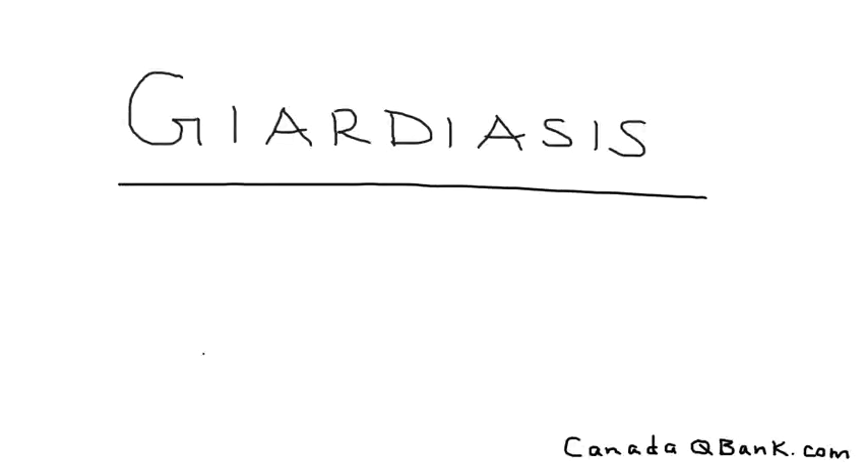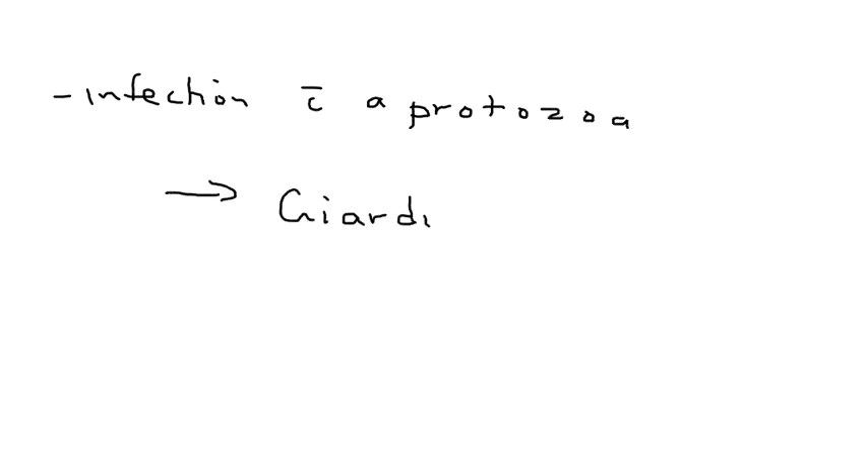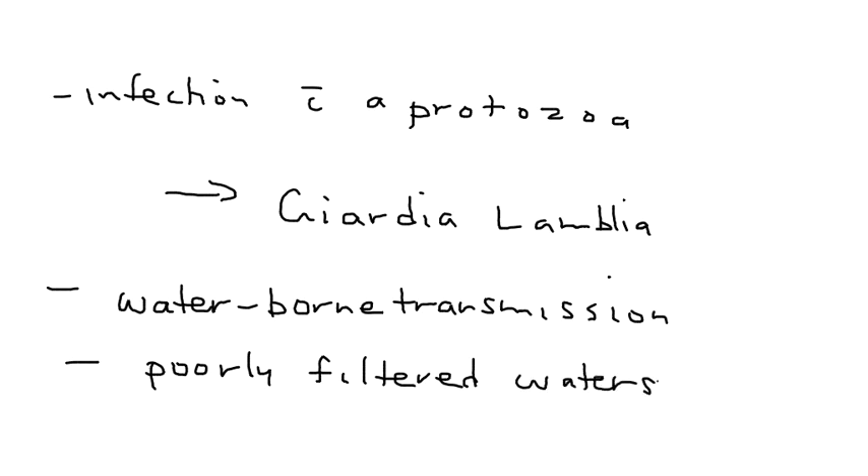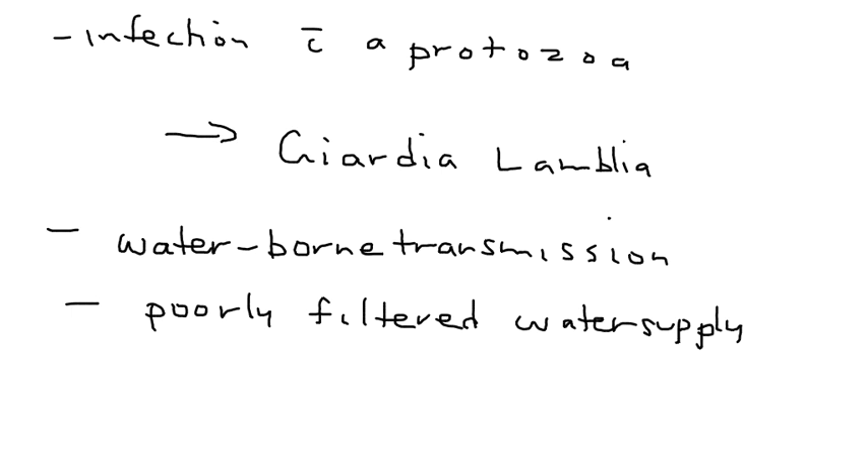Giardiasis is an infection caused by a protozoa called Giardia lamblia. It is usually acquired by waterborne transmission, occurring anywhere water supplies are not properly filtered. A typical scenario on a licensing exam is somebody who has gone camping and drinks from a local body of water like a lake, river, or stream.